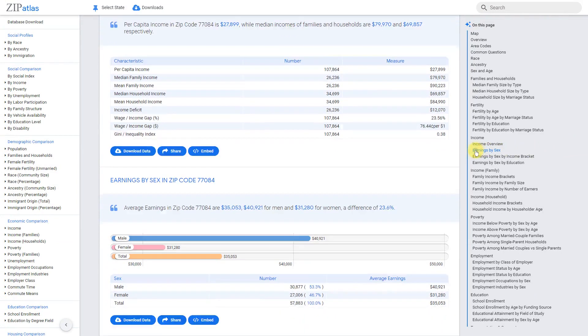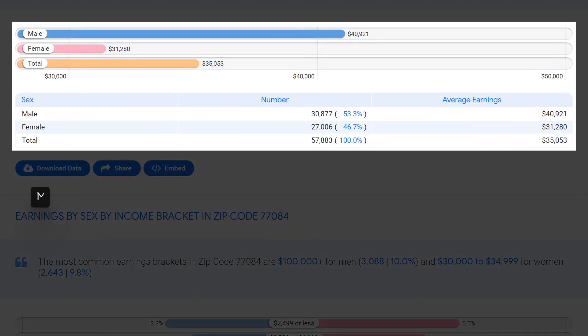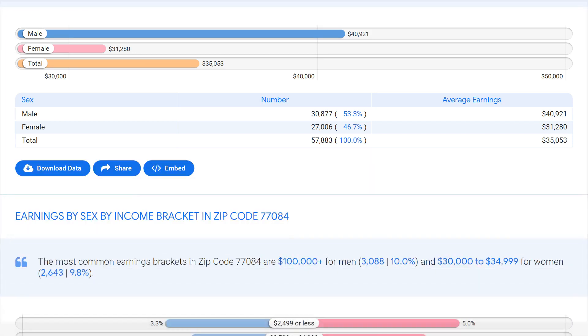Median earnings in zip code 77084 are recorded at $35,053. Male earnings are slightly higher at $40,921, while female earnings are significantly lower at $31,280 — indicating an income gap of 23.6% between males and females. This highlights the need for continued efforts toward gender equality and fair wages, both in this zip code and across Texas.